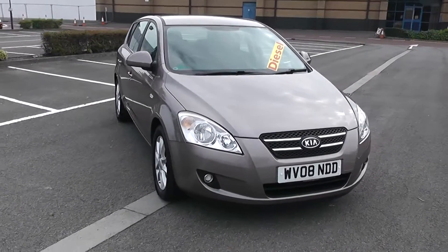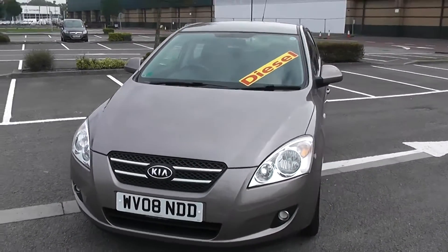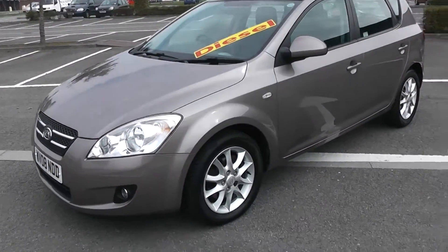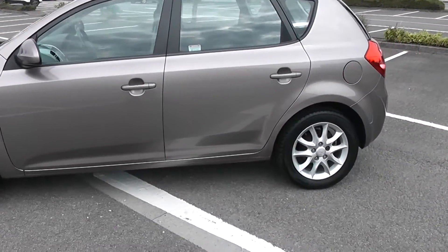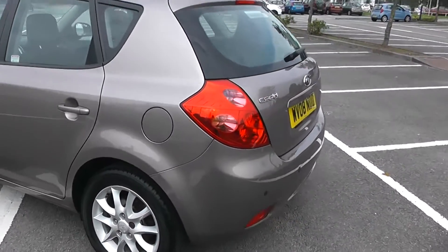Let's start with a 360 on the outside of the vehicle. We have the nice bold headlights there with fog lamps down at the bottom. As we come round the corner you'll be able to see the 16 inch alloy wheels, body colour door mirrors and door handles. Your fuel economy for this vehicle will be at 60.1 miles to the gallon on a combined cycle.